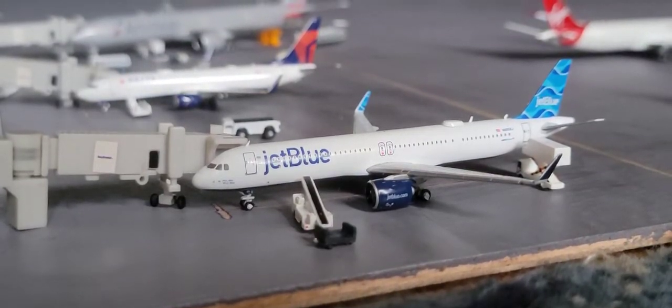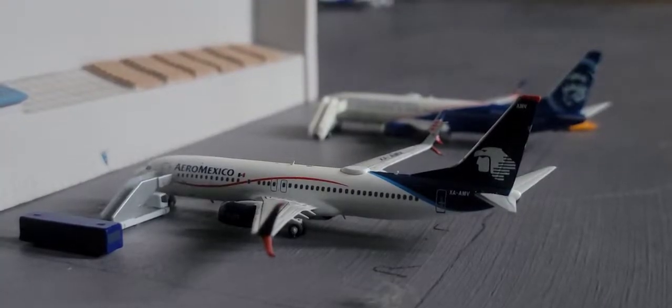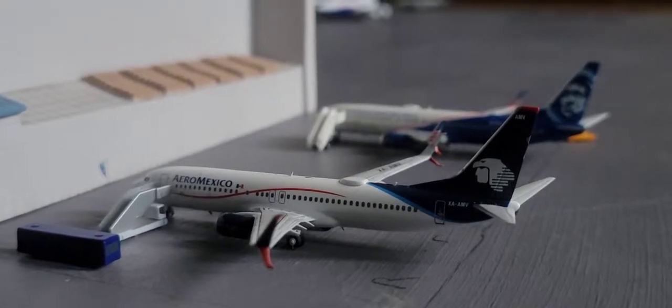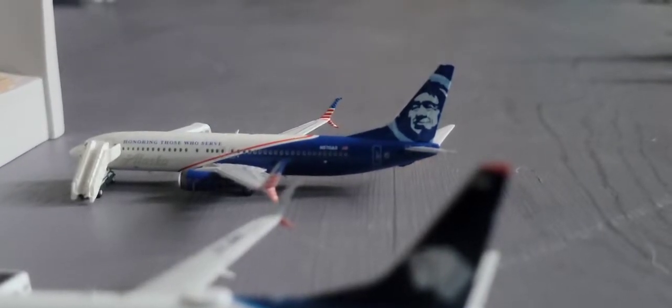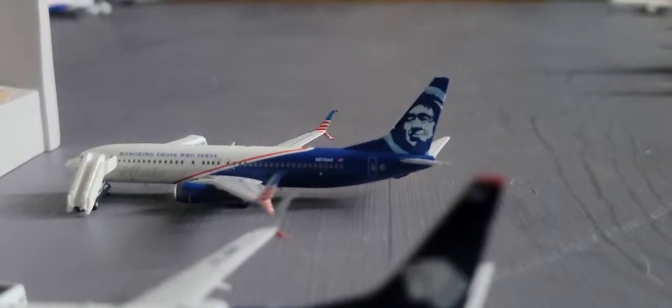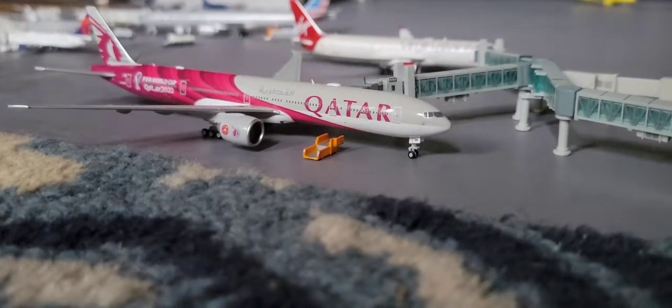...West Palm Beach and he's gonna be heading back out there. Next up here you have the AeroMexico Boeing 737-800 — he came in from Cancun and he's gonna be heading out to Mexico City. Next up here we have the Alaska Boeing 737-800 — he came in from Denver and he's gonna be heading out to Seattle-Tacoma.